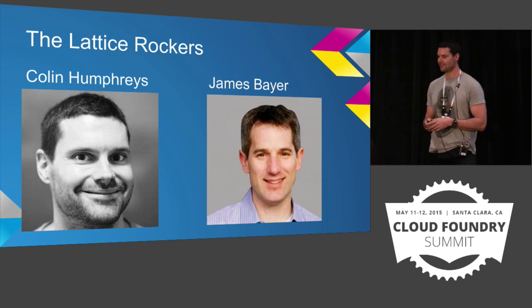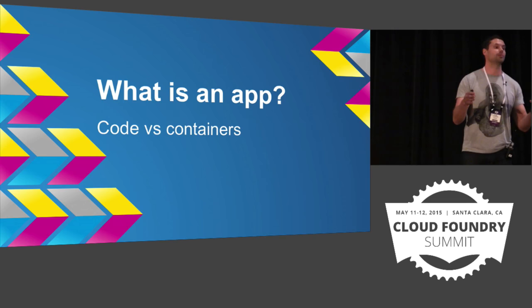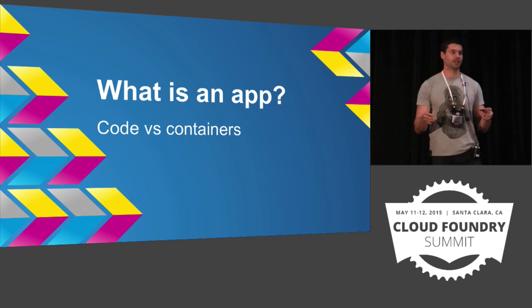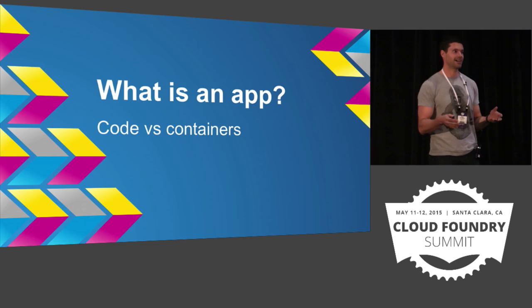I want to start this with a question: what is an application? And I feel this is a very relevant topic for this conference. We're talking a lot about pushing code and source code, but we're also talking about containers a lot. So what actually is an application?